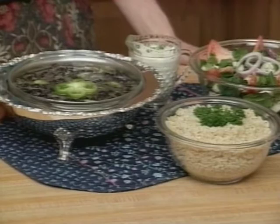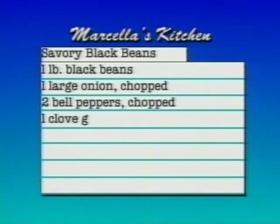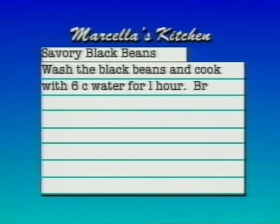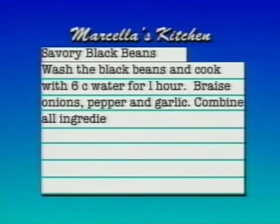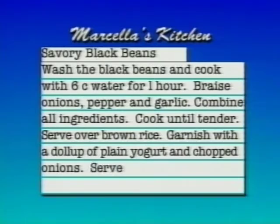Bean cookery will be covered thoroughly in a future class. Here's our recipe for savory black beans: one pound black beans, one large onion chopped, two bell peppers chopped, a clove of garlic minced, one-fourth cup olive oil, one bay leaf, one to two teaspoons of salt, and one pound of cooked brown rice. Wash the one pound of black beans and cook with six cups of water for one hour. Braise the onions, bell pepper, and garlic. Combine all ingredients, cook them until they're tender, and serve over brown rice. Garnish with a dollop of plain yogurt and chopped green onions.